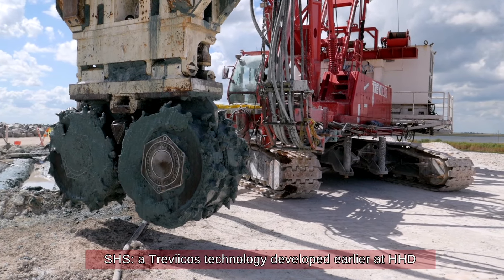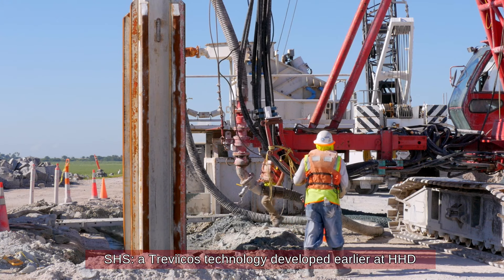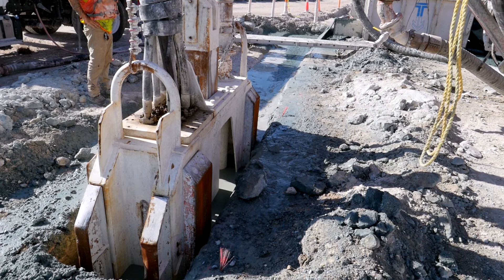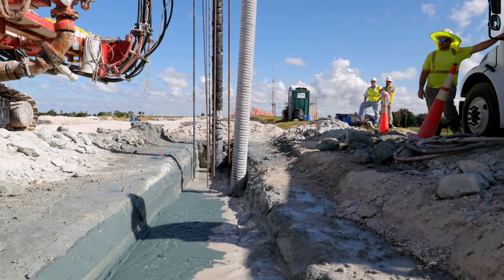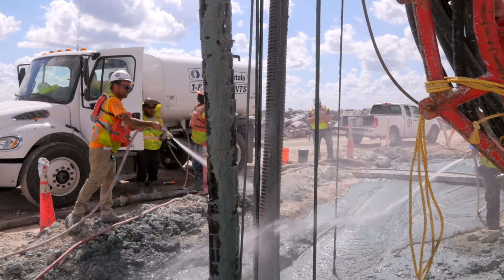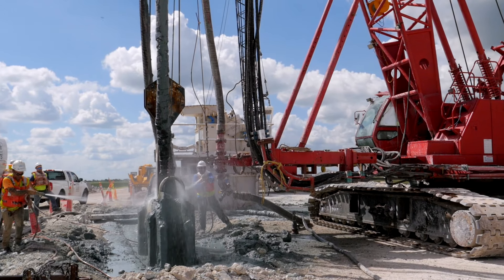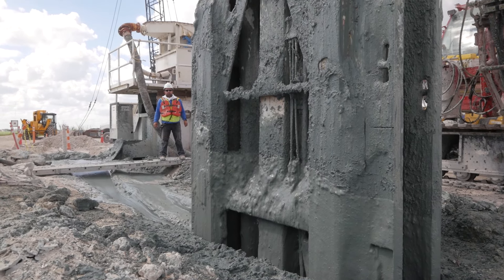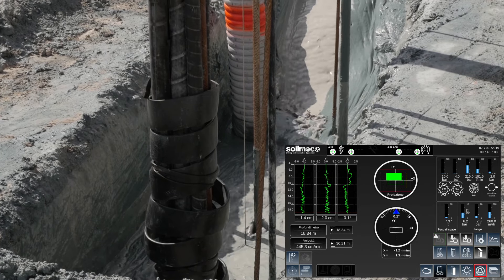The second type of technology utilized was the self-hardening slurry, or SHS. The SHS was also divided into two phases. After the clamshell excavated down to the rock layer, the hydromill would then take its place to continue excavation down to design depth through the rock layer. Once excavation was complete, the drilling mate system, or DMS, would be checked to ensure minimum overlap was maintained between panels.